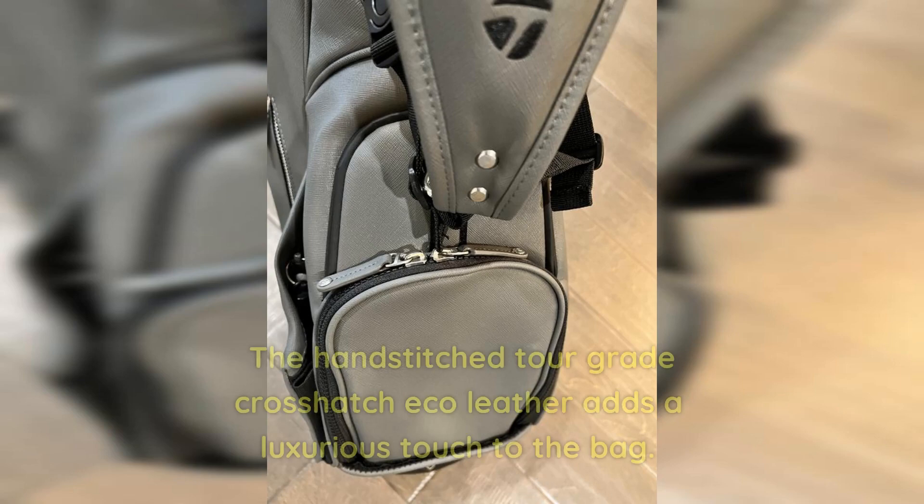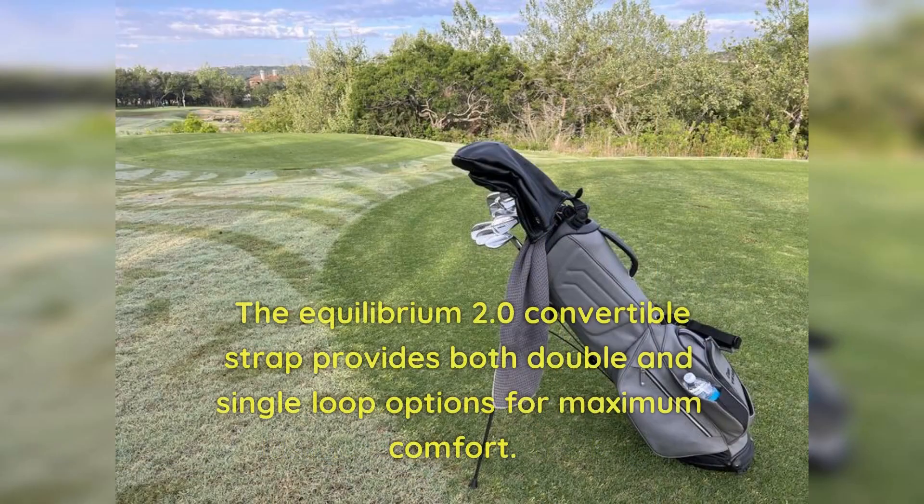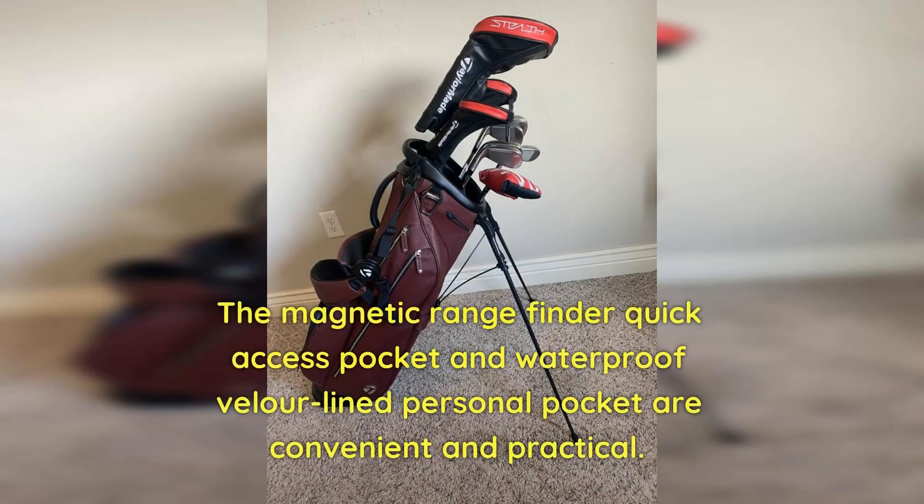Pros: The hand-stitched Tor-grade crosshatch eco-leather adds a luxurious touch to the bag. The Equilibrium 2.0 convertible strap provides both double and single-loop options for maximum comfort. The magnetic rangefinder quick-access pocket and waterproof velour-lined personal pocket are convenient and practical.